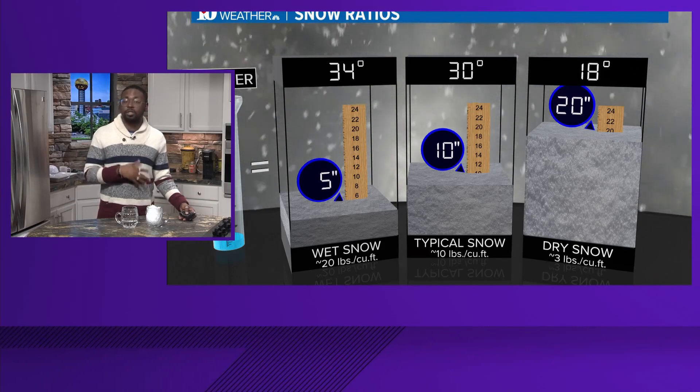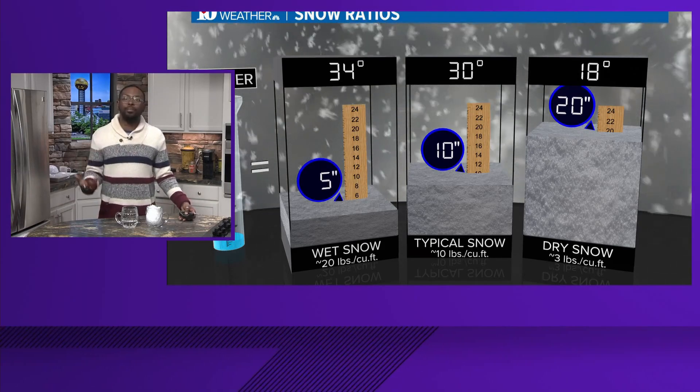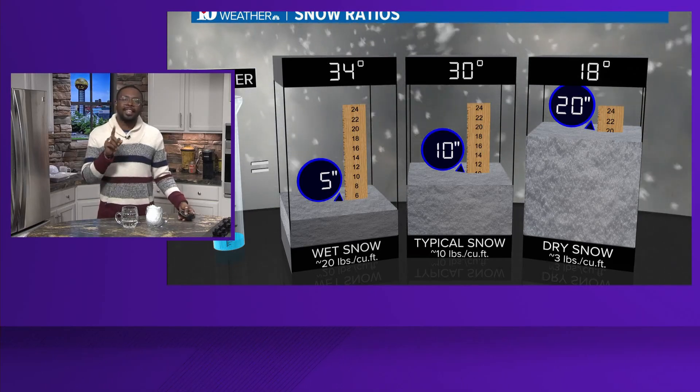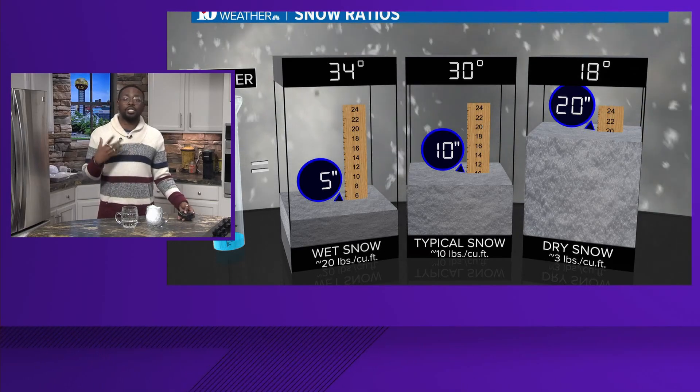Drier snows have larger ratios. They're fluffy and lighter, easier to move through, so this snow is better for sledding — maybe instead of a snowball, still possible though — and that less water makes roads easier to navigate.